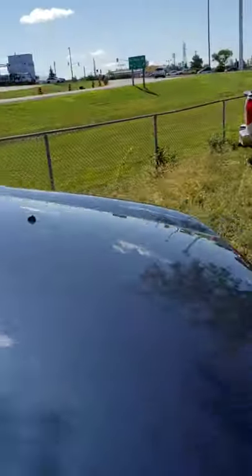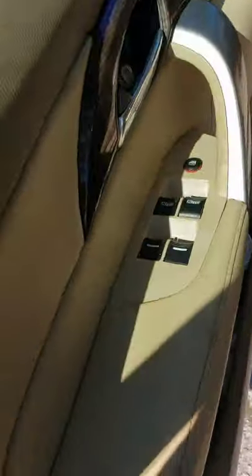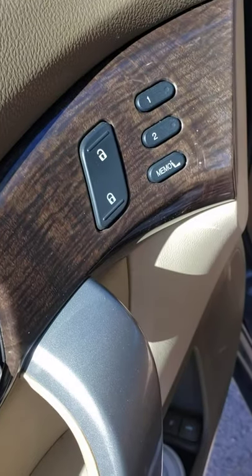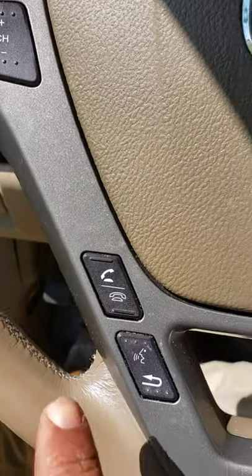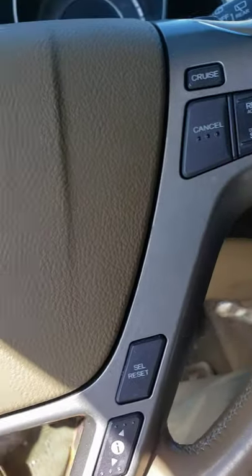Let's get on the driver's side and start it up. As you can see, it's power windows, power door locks. You do have your memory seats — everything is electrical here, electric seats. You do have Bluetooth, and as you can see, you have your cruise control on the right side.